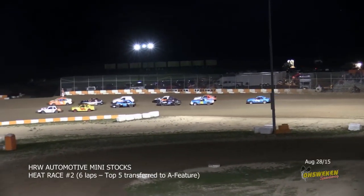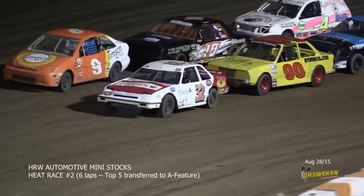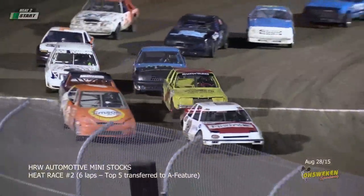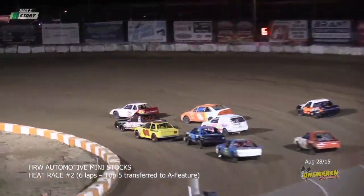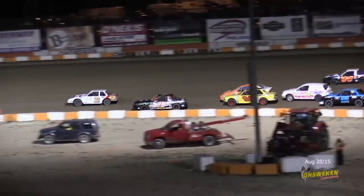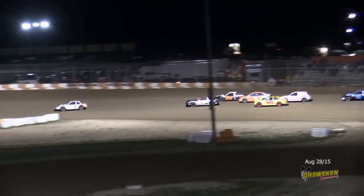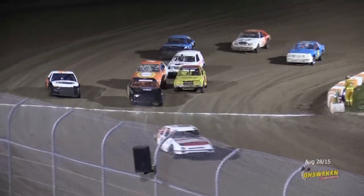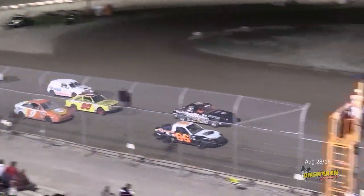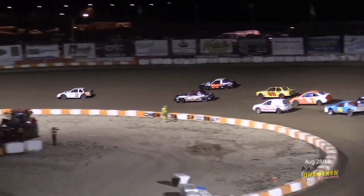Six laps to distance on HRW Automotive mini stock heat race number two. Jason Katu swept the weekend in Niagara last weekend, won at Merrittville and Humberstone. They're already four wide into turn one, wasting no time as they want to get a starting spot without going to the B main. Top five will qualify, top three make the redraw as they come down the back straightaway.